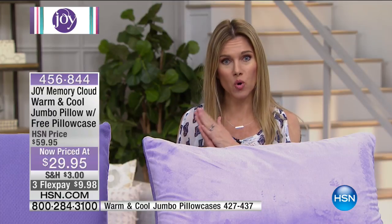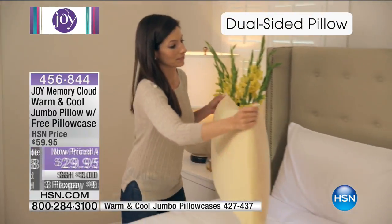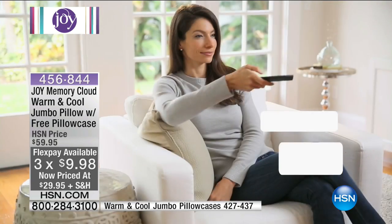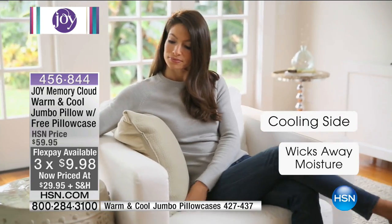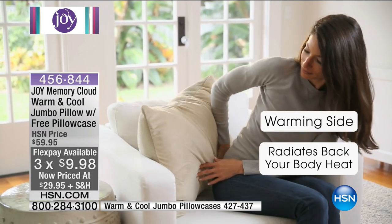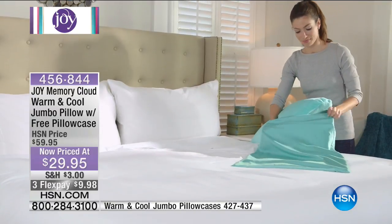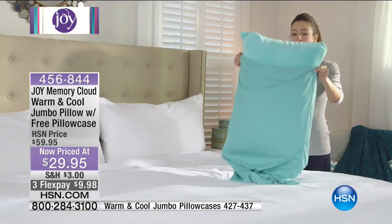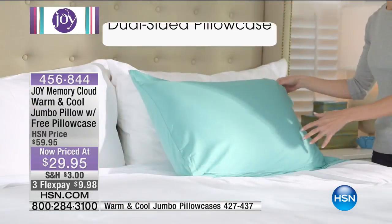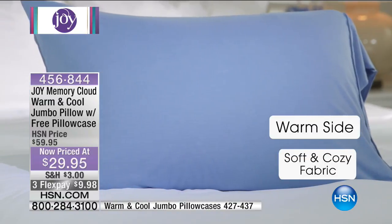If you're a stomach sleeper, or maybe stomach then side then back — if you can't decide, why not have it all? Because of the dual siding, the warmth on one side and cool technology on the other, you're able to always get a restful night's sleep. You don't have to have multiple pillows. Maybe you just can't really get rest because your pillow is not serving all that your body needs — it needs comfort, it needs cradling, and a little bit of coziness.